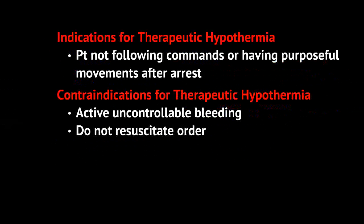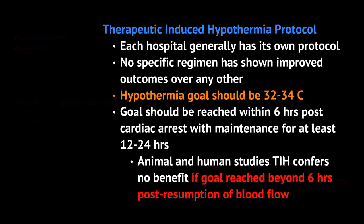The indications for therapeutic induced hypothermia are if the patient is not following commands or having any purposeful movements after arrest. Contraindications include active uncontrollable bleeding or if the patient has a do not resuscitate order. Therapeutic induced hypothermia will lead to further bleeding, compromising the patient even more. And if the patient has expressed wishes that they do not want to be further resuscitated, you need to respect that.